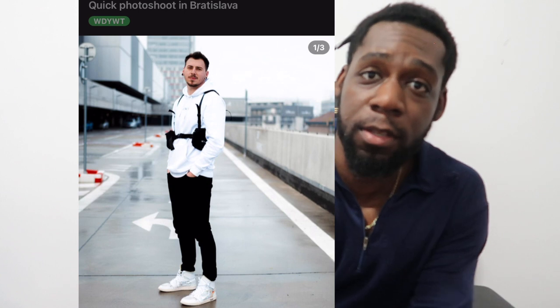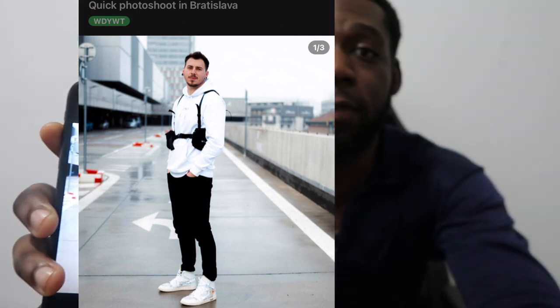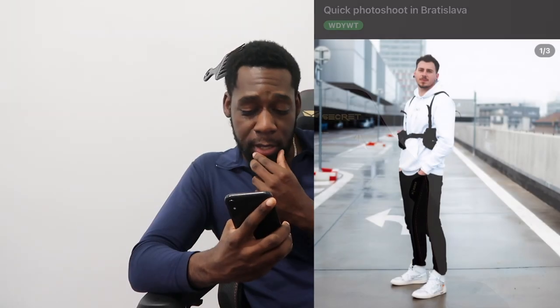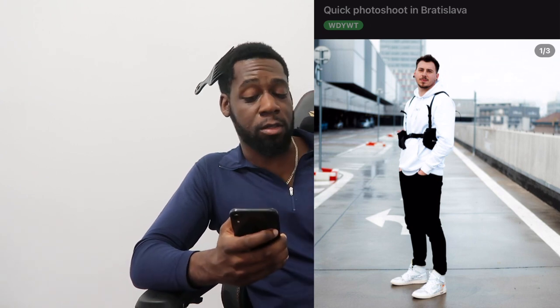The next outfit is by a poster named Dak and it only got three upvotes, so it definitely didn't do well. Honestly, I don't like this outfit at all — it's a 0 out of 10. He looks like he dresses from Bratislava. This is definitely giving Bratislava. We cannot be doing this anymore; this fit is just not giving. So we're gonna give this fit a complete 0 out of 10 — game over.